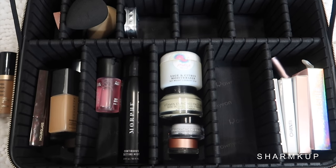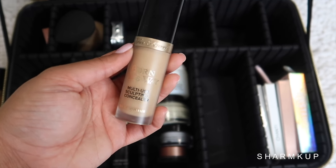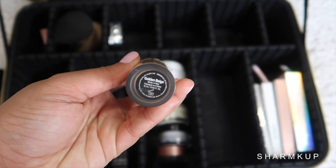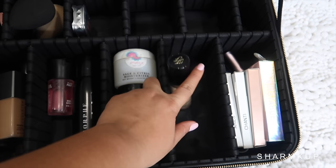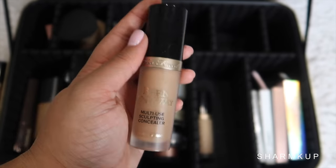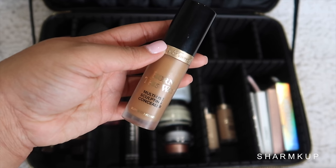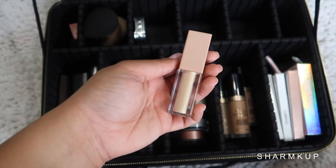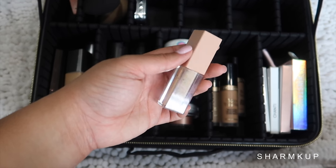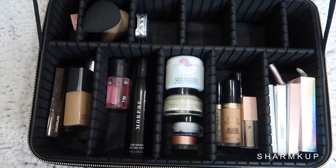Next up is concealers. I'm bringing the Born This Way concealers in shade Golden Beige, and also the shade Honey. Next I'm bringing the shade Mocha, which is going to be my cream contour. And I'm also bringing shade number 6 from the KKW concealers — I really love this shade. It's very yellow and also brightening.